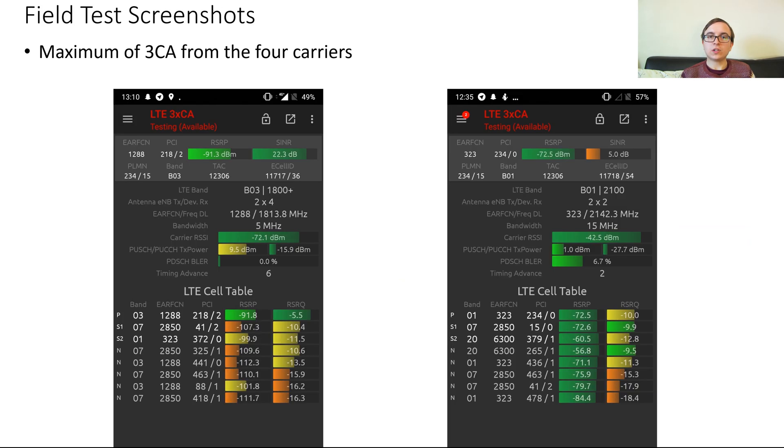Despite the presence of four LTE carriers on this site, only triple carrier aggregation was seen. Here are some screenshots from Jake showing 3CA combinations of 371 and 1720. Both these combinations still provide a significant amount of bandwidth — 3CA17 being 40 MHz and 2CA17 being 45 MHz.